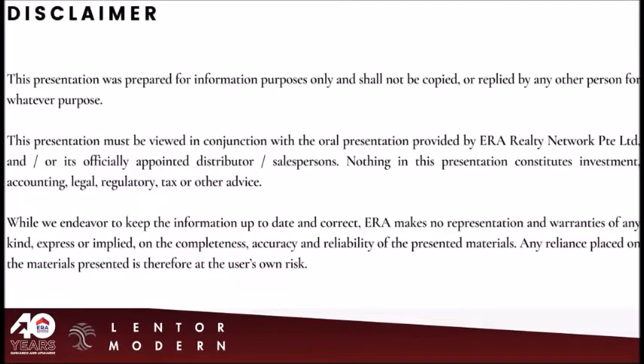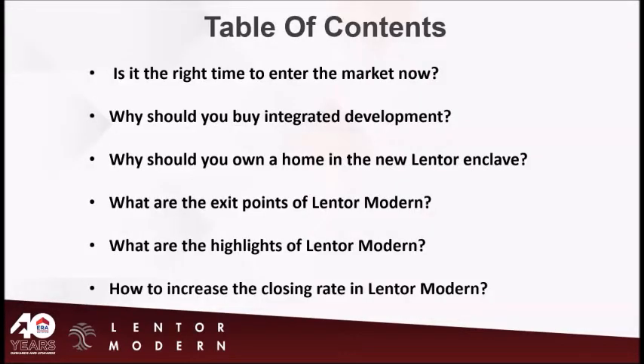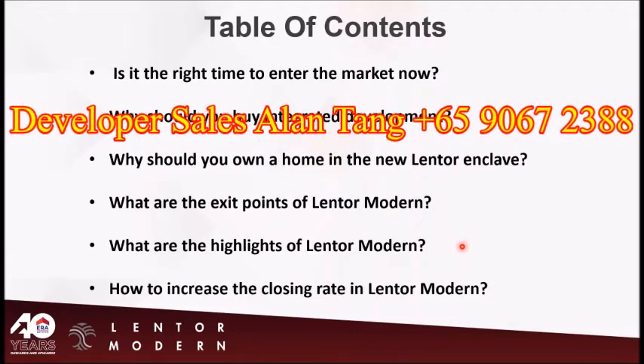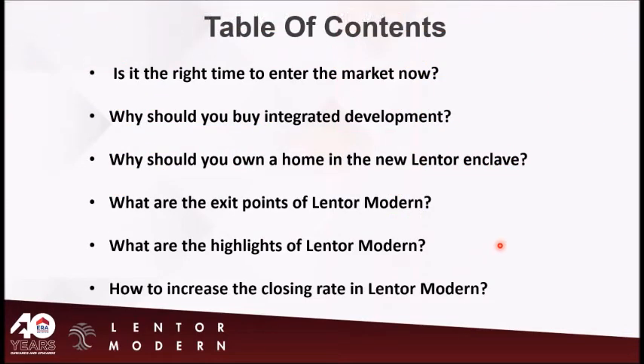Whatever I presented today is just based on my research and for your reference only. Today we'll answer these questions: Is the right time to enter the market now? Why should you buy integrated development? Why should you own a home in the new Lantau Enclave? What are the exit points of Lantau Modern? I will touch on the first four, and our Project DD Dixon will answer the last one.